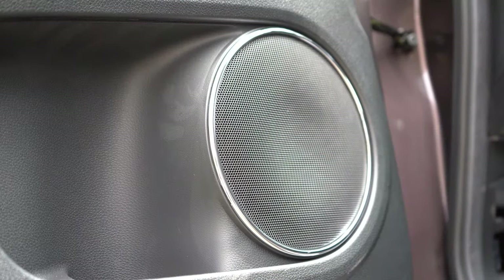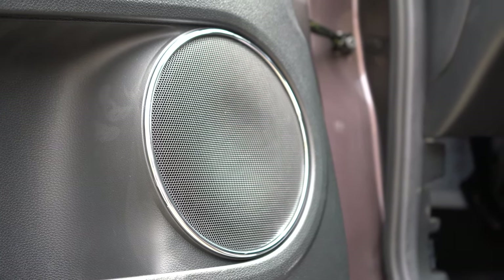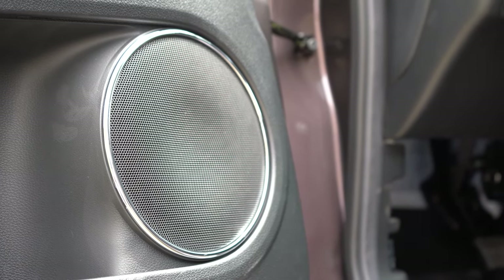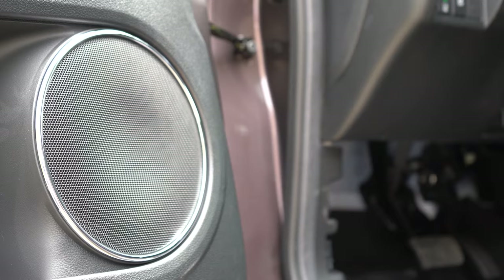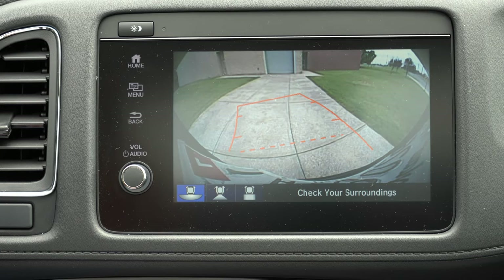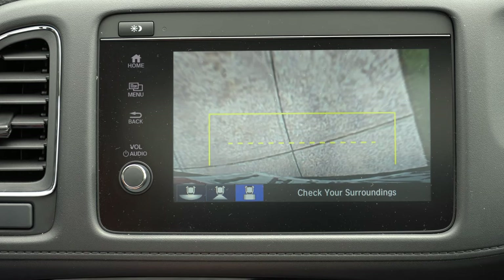The sound system is pretty much as expected — not a ton of loudness or bass, but it gets the job done for the size of the HRV. LX gets a four-speaker, 160-watt system; Sport gets four speakers at 180 watts; EX and up get six speakers at 180 watts. I wouldn't have minded an upgraded system, maybe 360 watts with a subwoofer. Also, when you put it in reverse, a rear-view camera with dynamic grid lines appears for all trim levels.